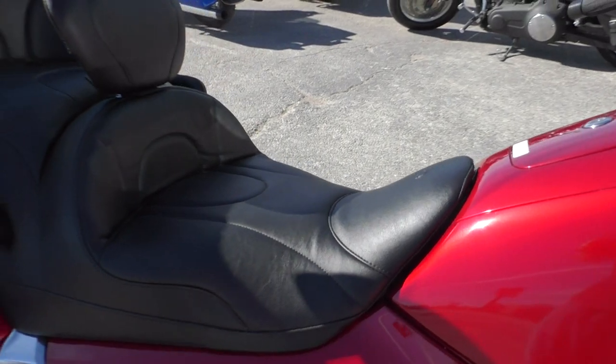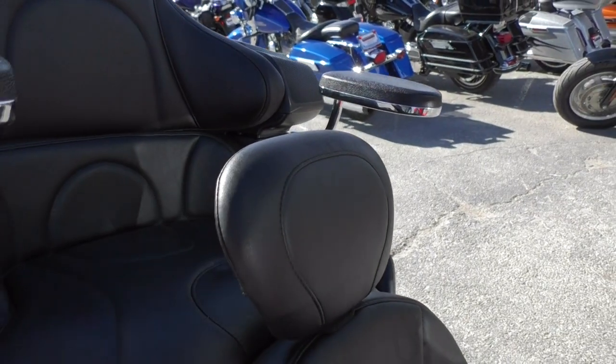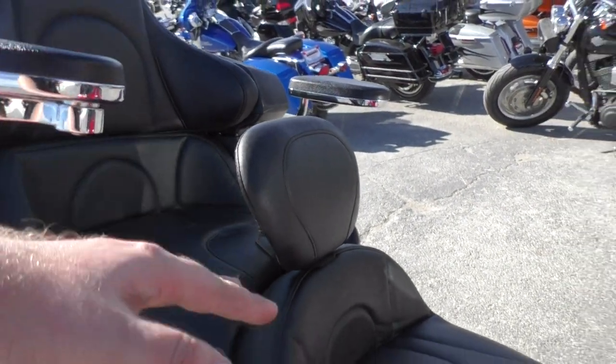It's got this high-dollar Mustang seat — the entire thing is Mustang: the driver's part, passenger seat, all the way up to the backrest. It's got the adjustable driver's backrest. This seat alone is $1,000.